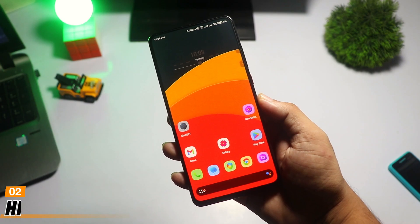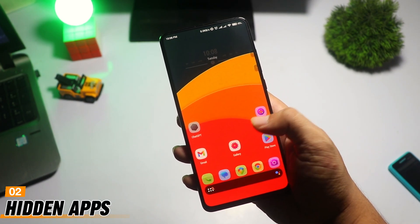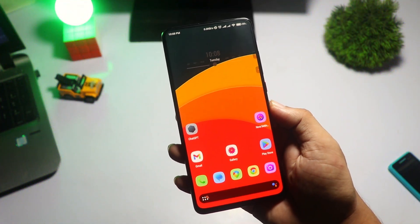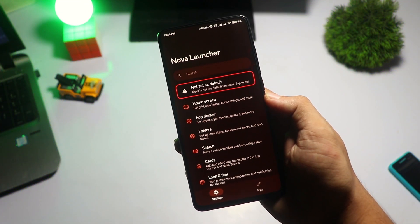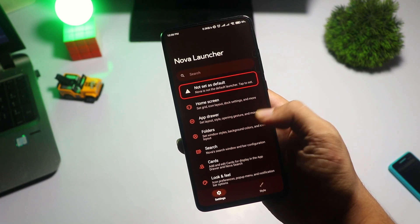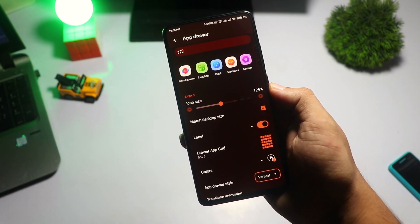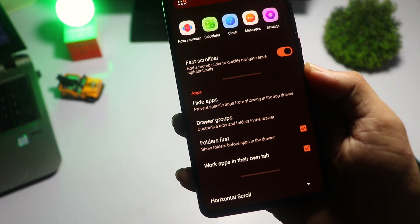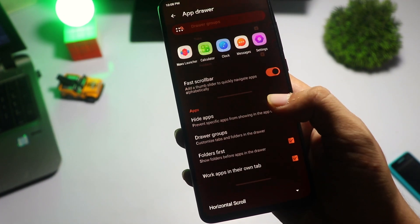Sometimes we have apps that we don't use often or just want to keep hidden. Nova Launcher lets you hide these apps from the app drawer. Go to Nova Settings, then tap on App Drawer, scroll down, and select Hide Apps. Check the apps you want to hide. This is great for keeping your app drawer clean and organized.